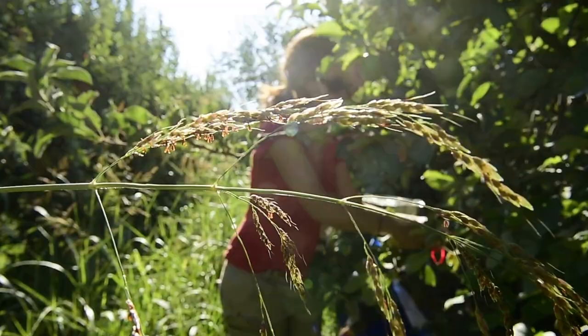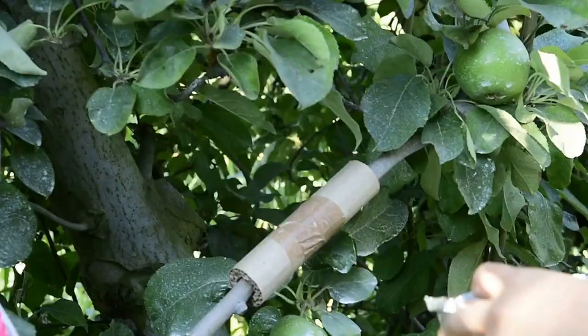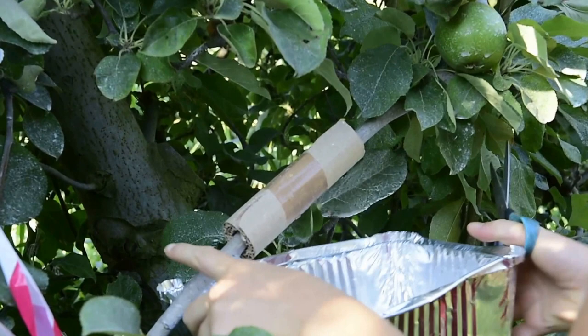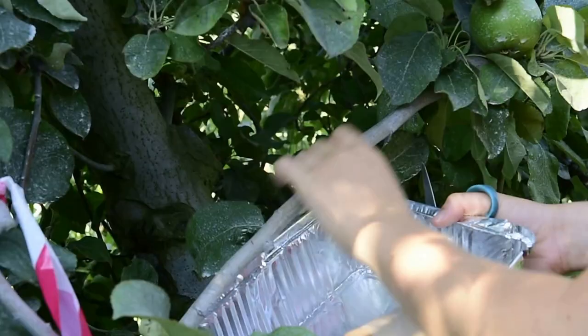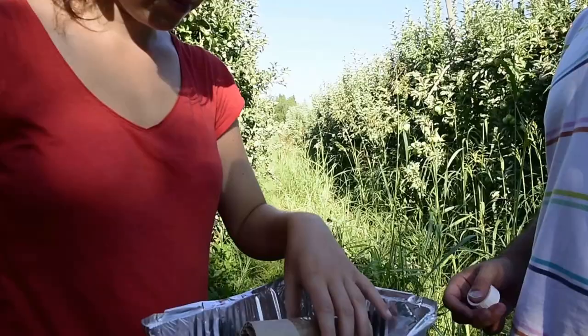5 to 15 days later, strips are delicately opened over a bowl to collect the arthropods, which would sometimes have sheltered there between the two sheets of cardboard.